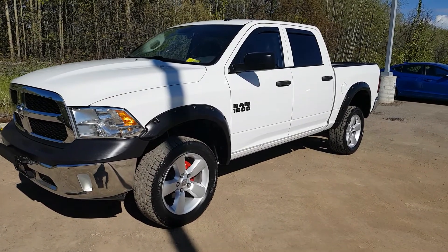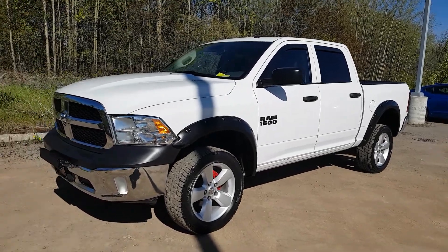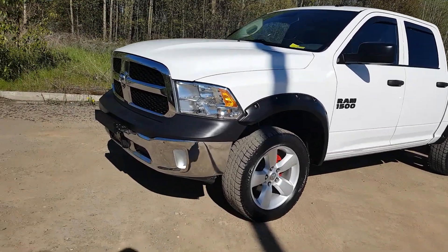Hi guys, Avery here at Northland Hyundai today. We're looking at a 2014 Dodge Ram ST. This model is white in color, and I'm just going to bring you on a brief walkthrough.